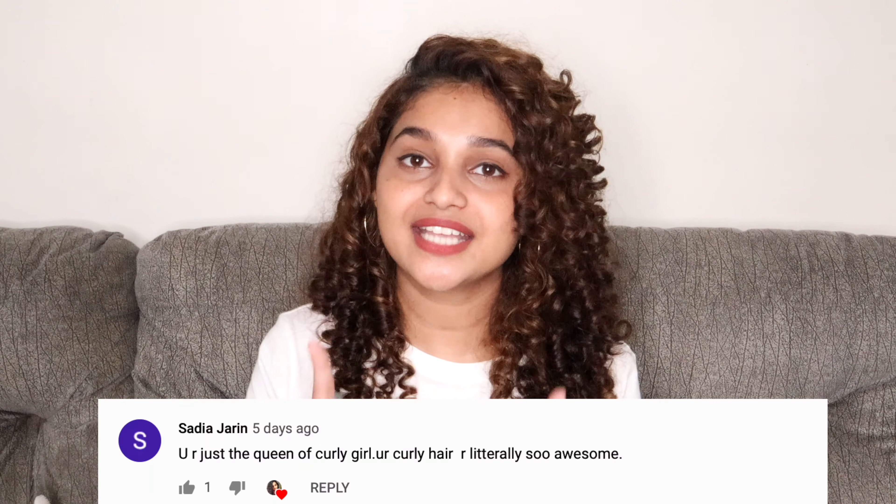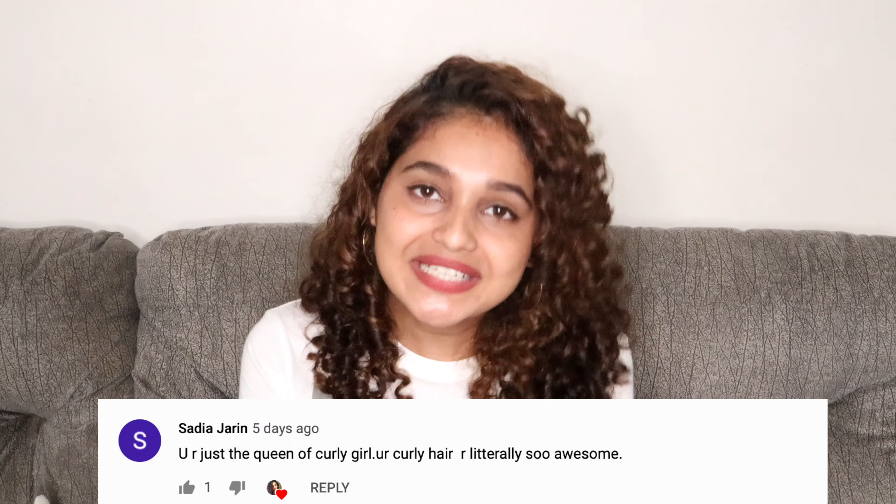That's it for today's video! If you enjoyed it, don't forget to hit the like button, subscribe to my channel, and hit the bell notification to get notified whenever I upload. Don't forget to share it with your friends. Thank you for your comments — they really mean a lot. See you in my next video, bye!